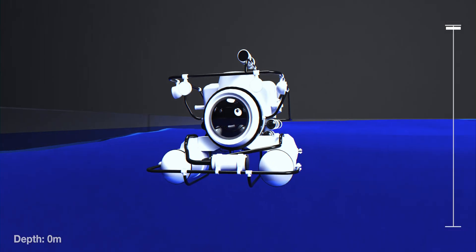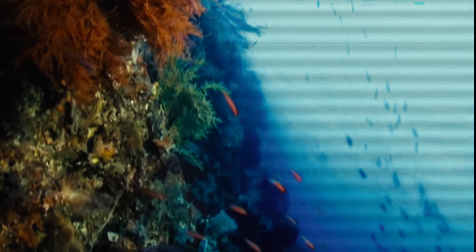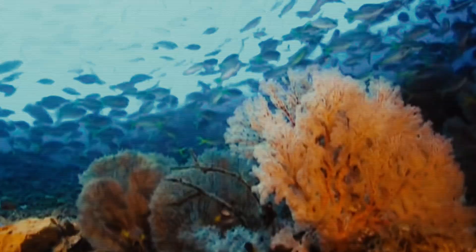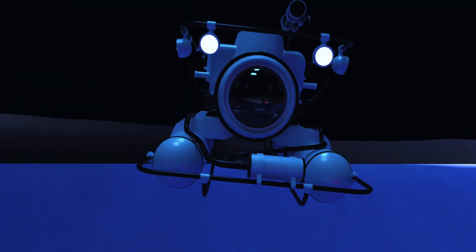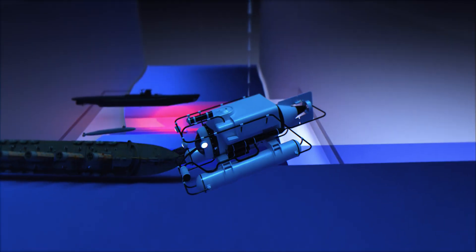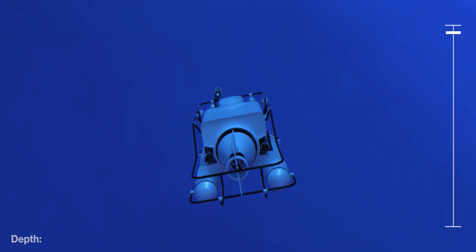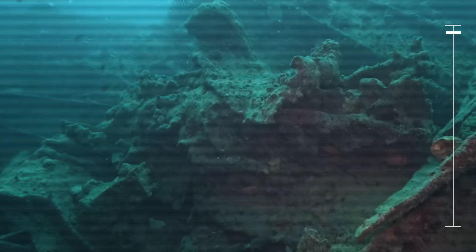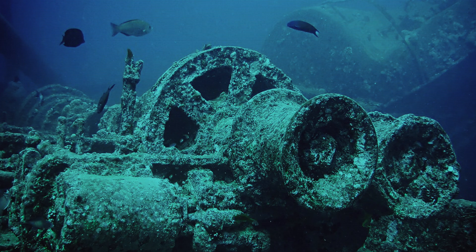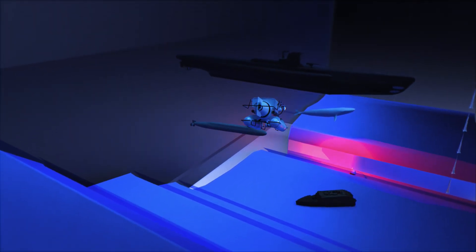This is the sunlit zone, where light penetrates and life flourishes. Coral reefs here are like bustling underwater cities, home to millions of fish, turtles, and crustaceans. In fact, the Great Barrier Reef is so vast it can be seen from space, stretching over 2,300 kilometers. But beneath this beauty lies history — scattered across the ocean floor are silent reminders of the past, like the SS Fisselgorm, a World War 2 shipwreck resting at just 30 meters.